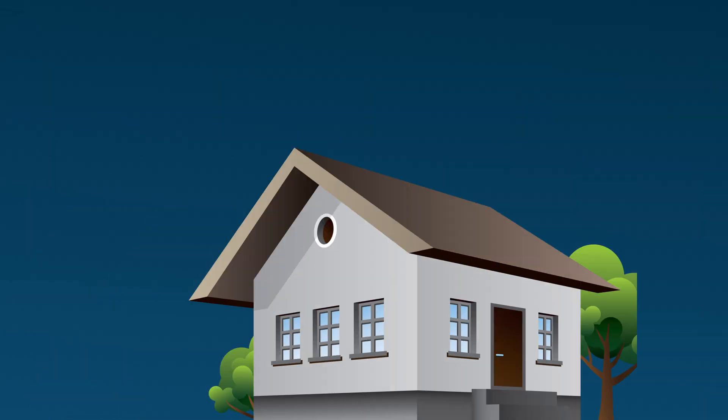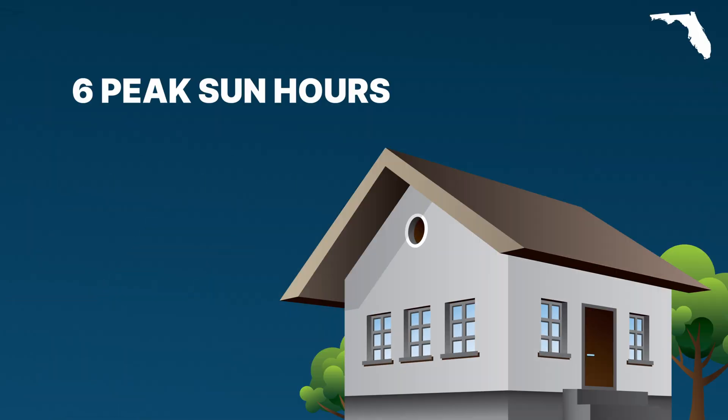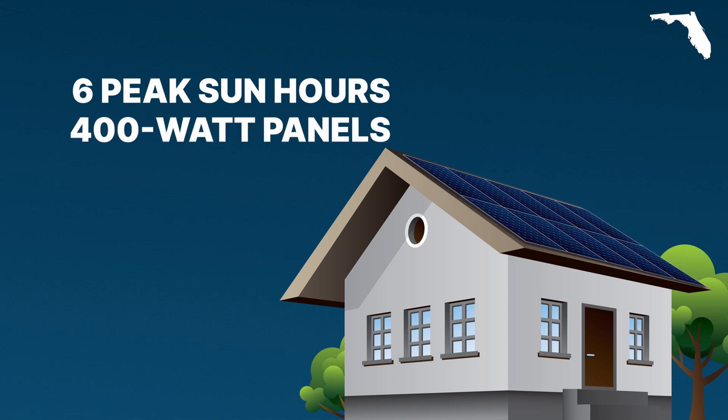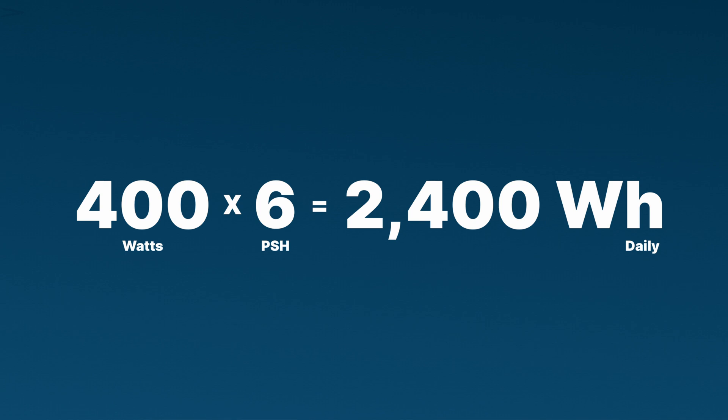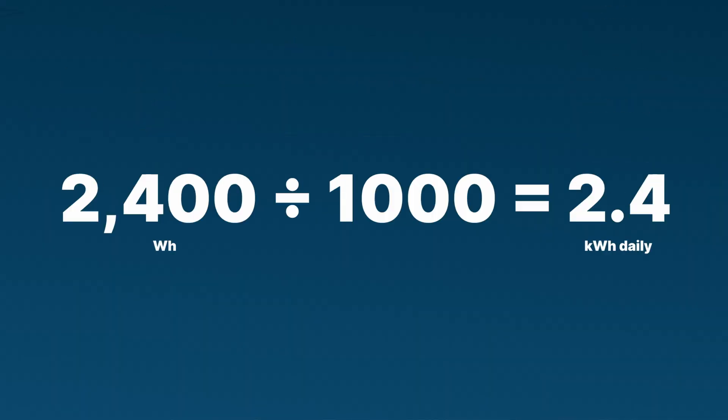Let's plug in some numbers with an example. Say you're a homeowner in Florida, which averages about six peak sun hours each day, and you're installing 400-watt solar panels on your roof. All you need to do is multiply the wattage by the peak sun hours: six times 400 equals 2,400 watt hours of electricity per day. Then convert watt hours into kilowatt hours by dividing by 1,000, leaving you with 2.4 kilowatt hours per day.